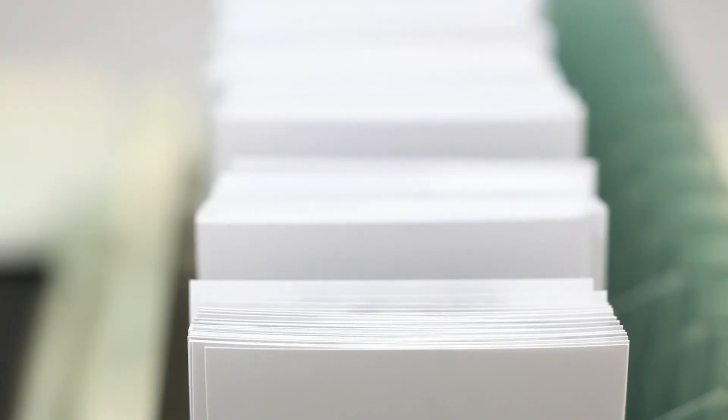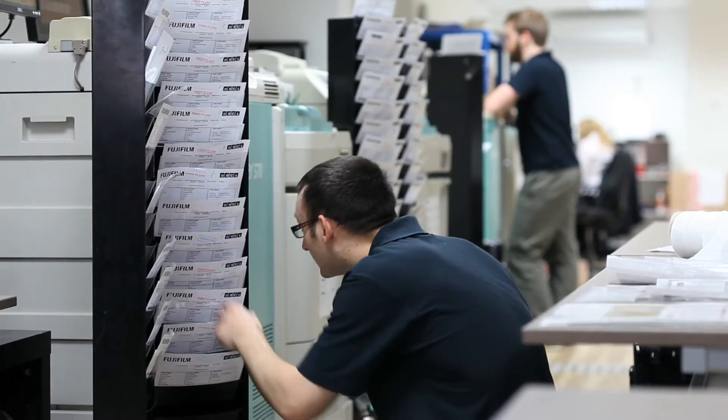The quality of the printing at DS Colour Labs is consistently good. I always get my stuff done on Fuji Professional, which is excellent. The colours and tones are always bang on.